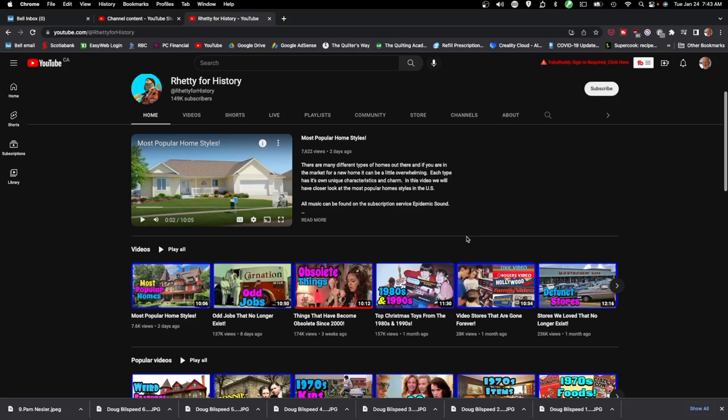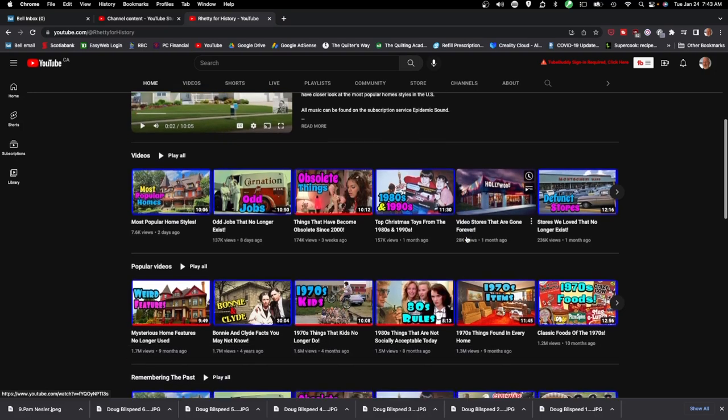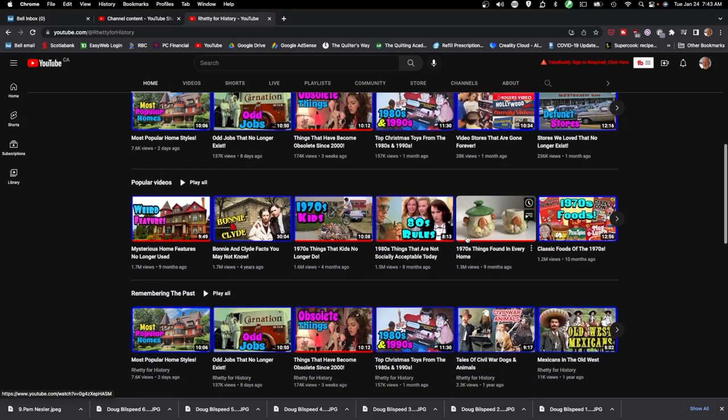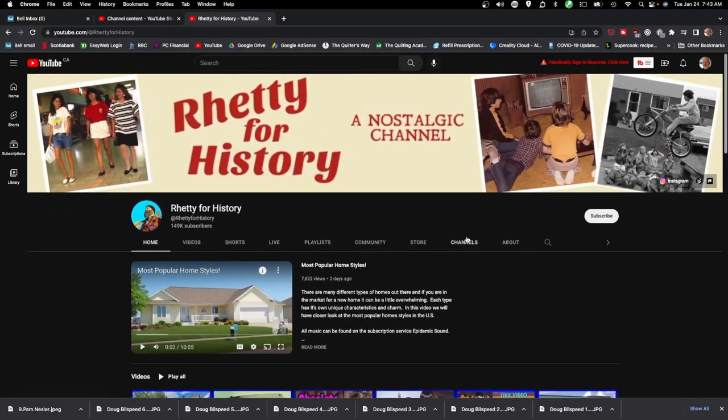Here are some examples of the kind of things they talk about: most popular home styles over the ages, odd jobs that no longer exist, things that have become obsolete since 2000, top Christmas toys from the 80s and 90s, video stores gone forever, stores we love that no longer exist. There are all kinds of different and very interesting topics. It's kind of fun to think back on days gone by and about things that have disappeared from our lives. The world has changed very rapidly, so if you're into nostalgia, check out Ready for History.